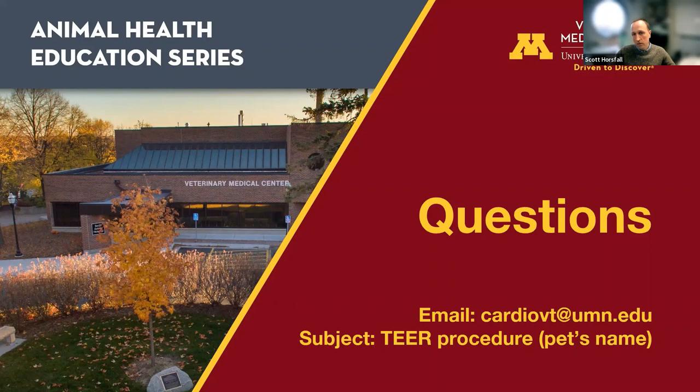On cats: cats thankfully do not tend to get degenerative mitral valve disease very frequently — it's a very rare condition in cats, likely due to genetics. It does happen, but they do not have the same predisposition as dogs. Interestingly, we do see this condition in horses and other exotic species. On average onset: the average age for developing a heart murmur associated with DMVD — not necessarily heart failure — is around 8 to 12 years.